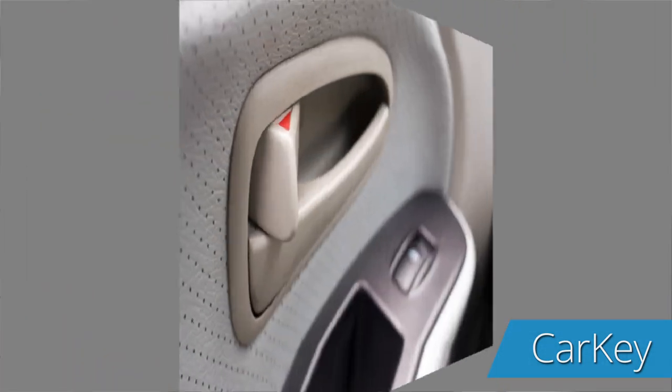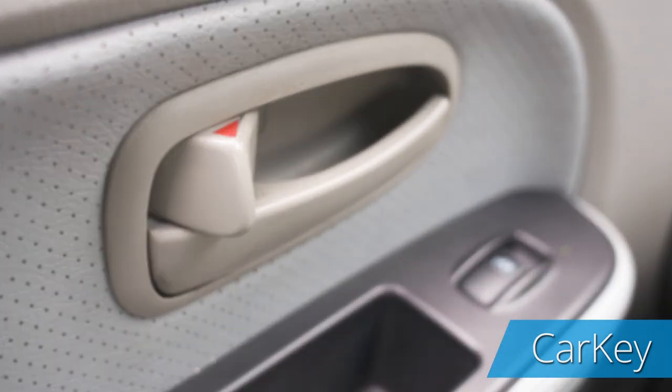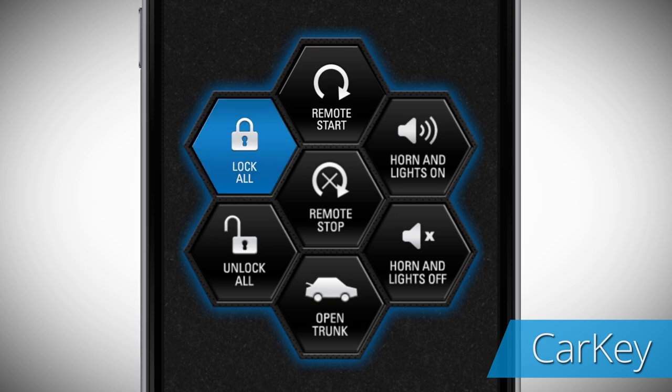If you forget to lock your car, no worries. You can remotely lock the car doors no matter where you are.